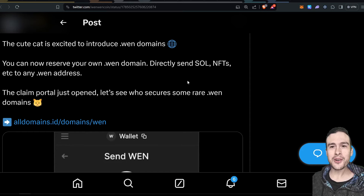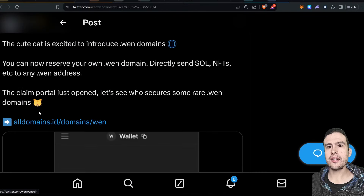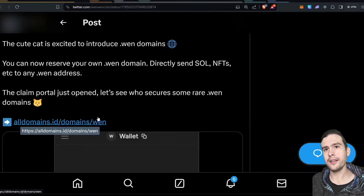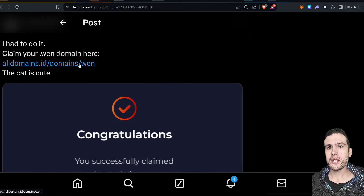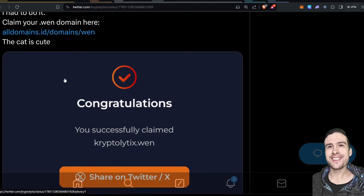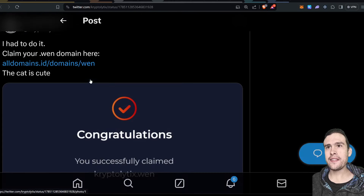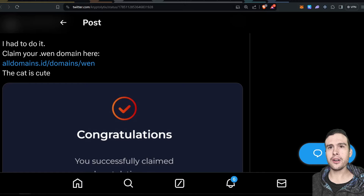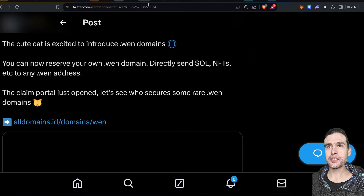WEN has released .when domain names. If you want to go claim yours, you can find it in their Twitter profile — it's alldomains.id/domains/when. If you want to claim your own .when domain, it's about 0.15 SOL for a year. You can send SOL, NFTs, etc. to any .when address by typing it in when sending from your Phantom wallet. It converts to WEN before buying the domain — so it's kind of like a WEN burn, maybe, or it probably just pays for the actual hosting.